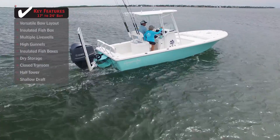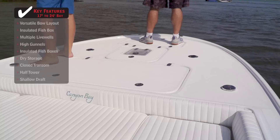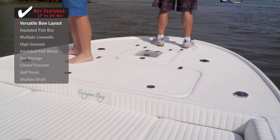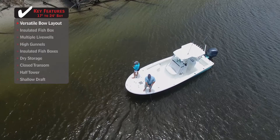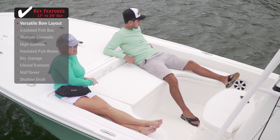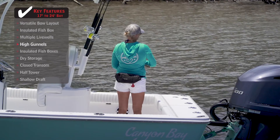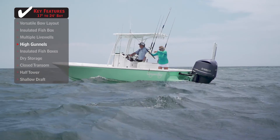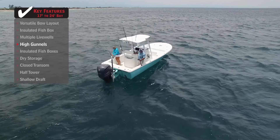Standout features on the Canyon Bay 24H: A versatile bow layout that includes both a fishing platform and bow seating allows for maximum use of space without sacrificing functionality. A feature common of hybrid-style boats, high gunnels give anglers more security when fishing, especially in offshore conditions.